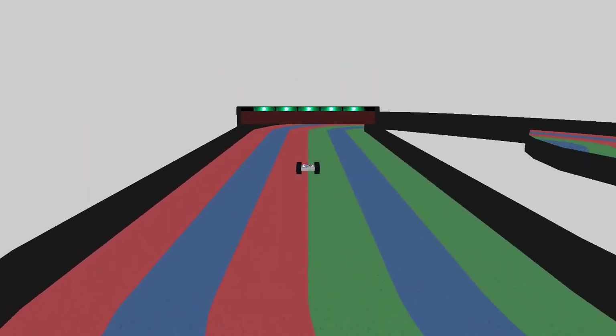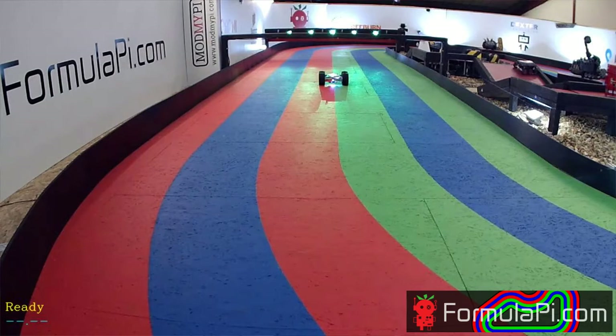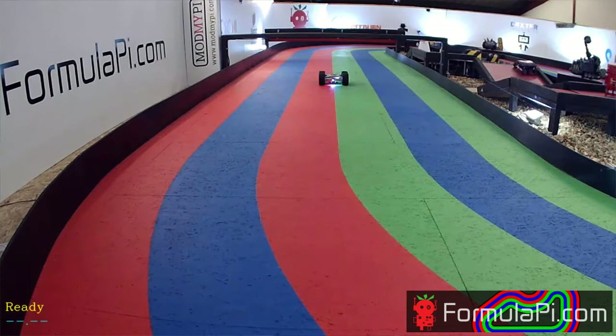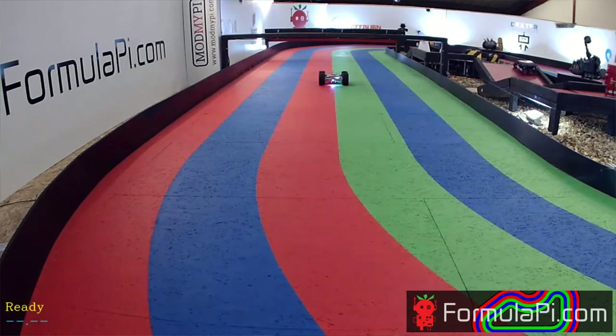Spin view has completed — start light sequence please. That is not a good start for Swinders — that is a light detection problem. Are we going to power cycle please?